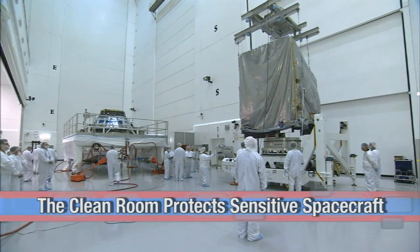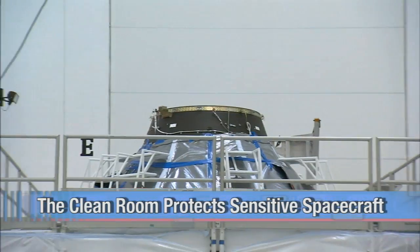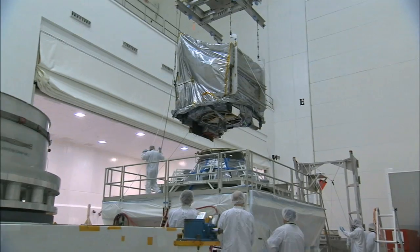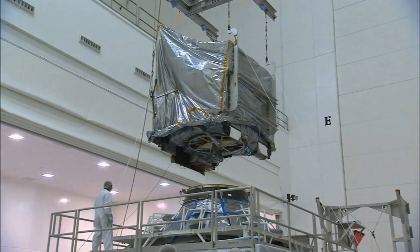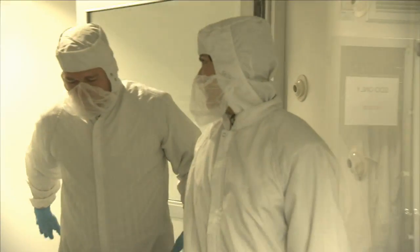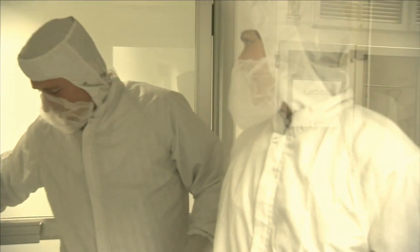I couldn't help but feel important — kind of like I had the right stuff — as I walked into the clean room, even though Barbara told me several times: don't touch anything. It's cool to see how much work it takes just to get into the facility without even having to work on the spacecraft yet.